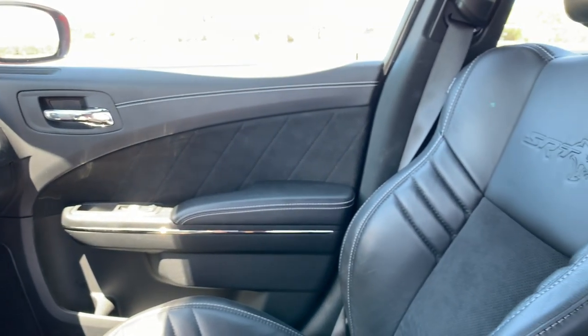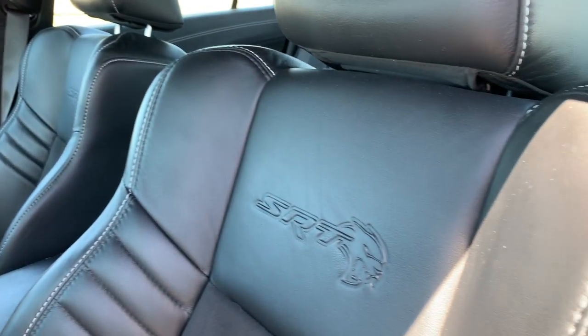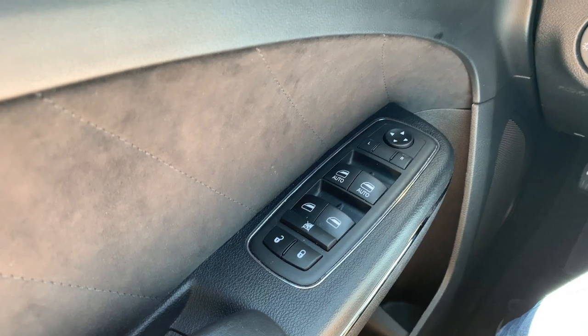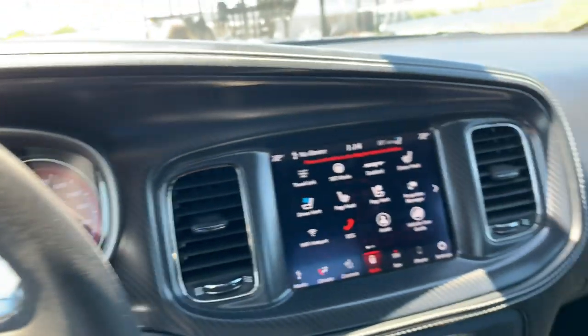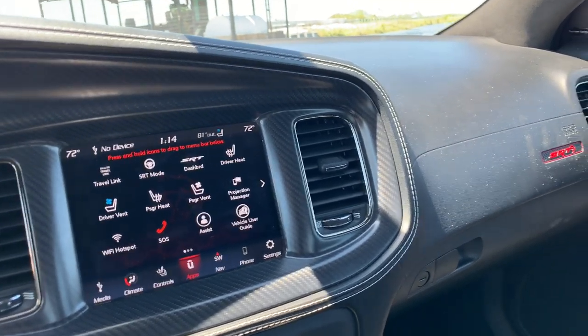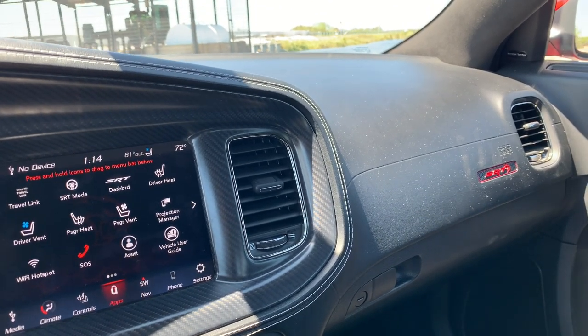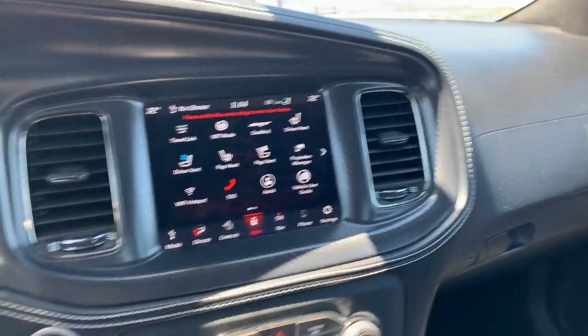As a Charger, and this car getting on in age now, you are still going to have some cheaper materials and certainly some switchgear that you recognize from other Fiat Chrysler products. But overall it's definitely passable. Does it feel expensive at $78,000? No, it does not at all. But you were never buying this car for the interior quality, and that still hasn't changed with the 2020 model.